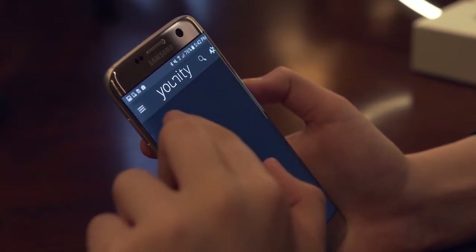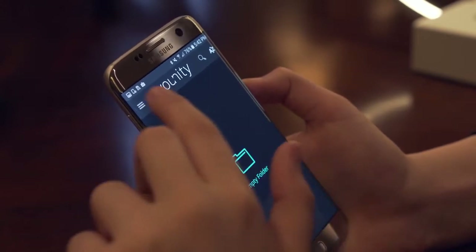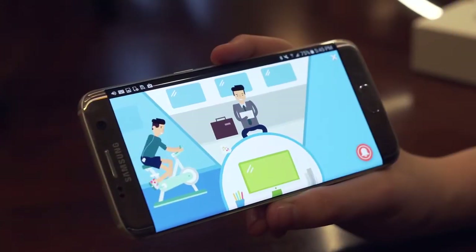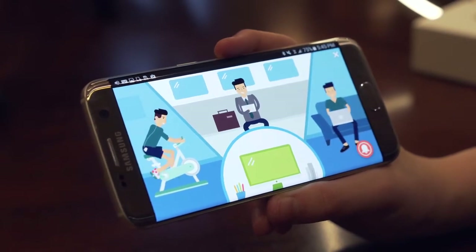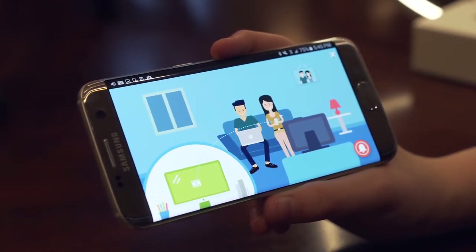Unity is a cloud replacement service that gives you easy access to your videos, music, photos, and other documents stored on your computer, to be seen on your mobile devices. Whether you're at home or on the go, you can get access to all of your content from your phone and tablet as long as you have the application on your phone and computer.